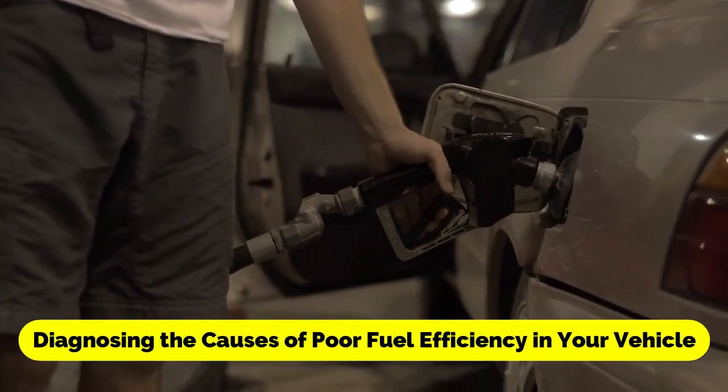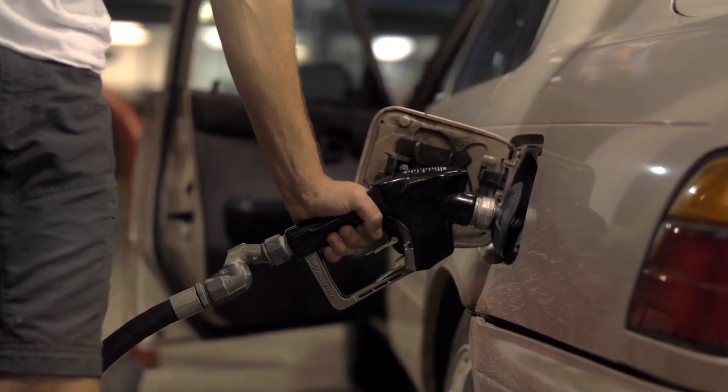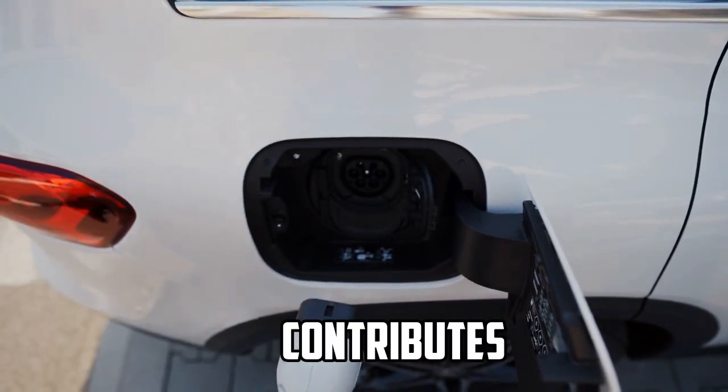Diagnosing the Causes of Poor Fuel Efficiency in Your Vehicle. Poor fuel efficiency in your car can be frustrating and costly. It not only increases your expenses at the gas pump, but also contributes to environmental pollution.